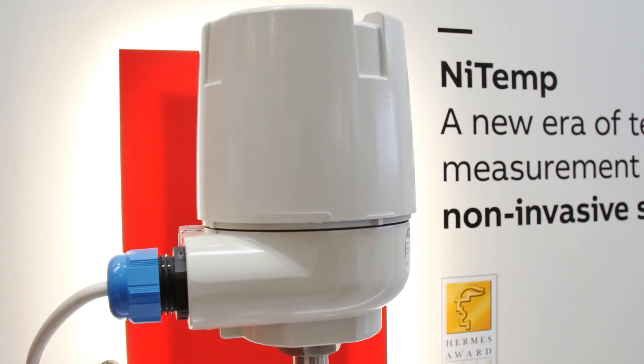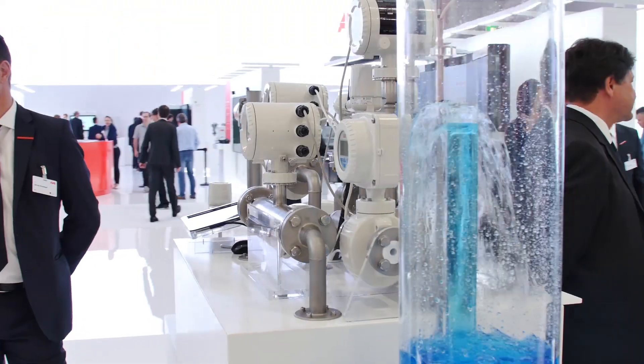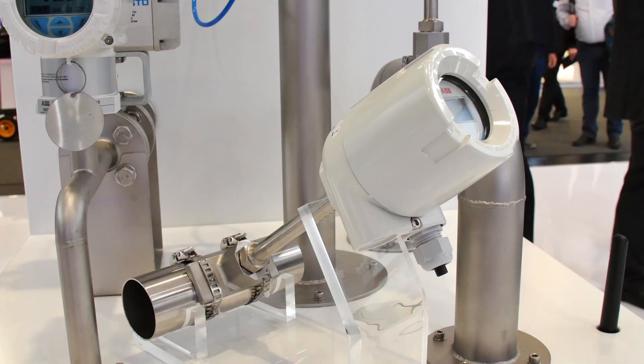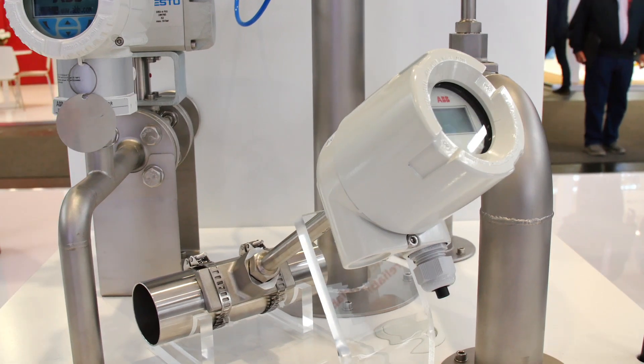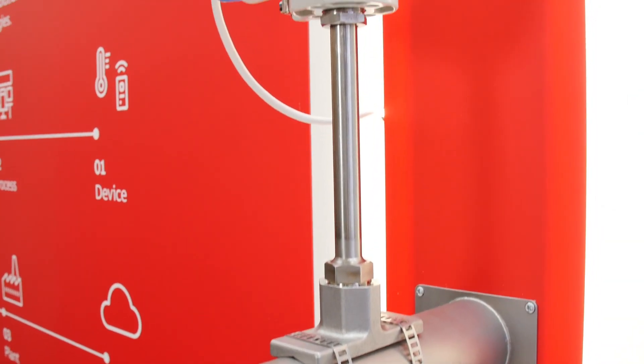In 2019, NYTEMP was selected as one of the top three innovation products for the Hammers Award. How did we arrive at this product? We listened to our customers and gathered information about their pain points in measuring temperature. The pain point was the use of thermal welds, so we gave this information to our research and development department, and they created a product that measures temperature non-invasively — that's NYTEMP.